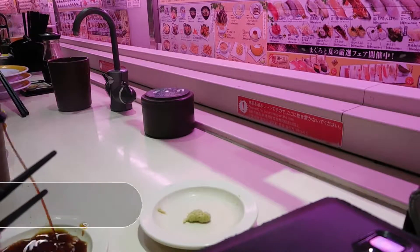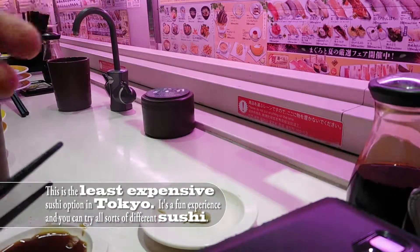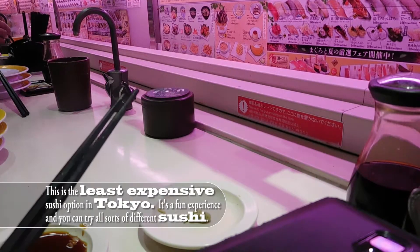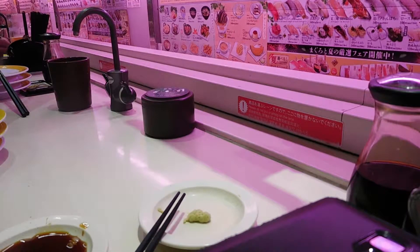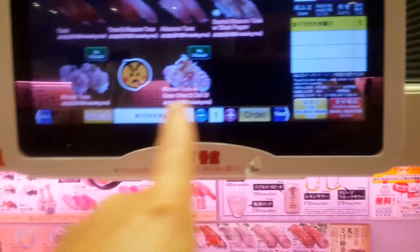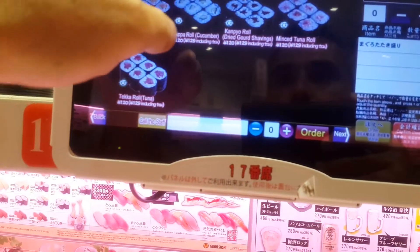With this sushi you can tell it's made by a bunch of people over there just slapping the fish right over the rice. You can tell it's quick, but it's delicious and it's cheap. I just ordered the mince tuna sushi rolls — actually I don't want sushi rolls.